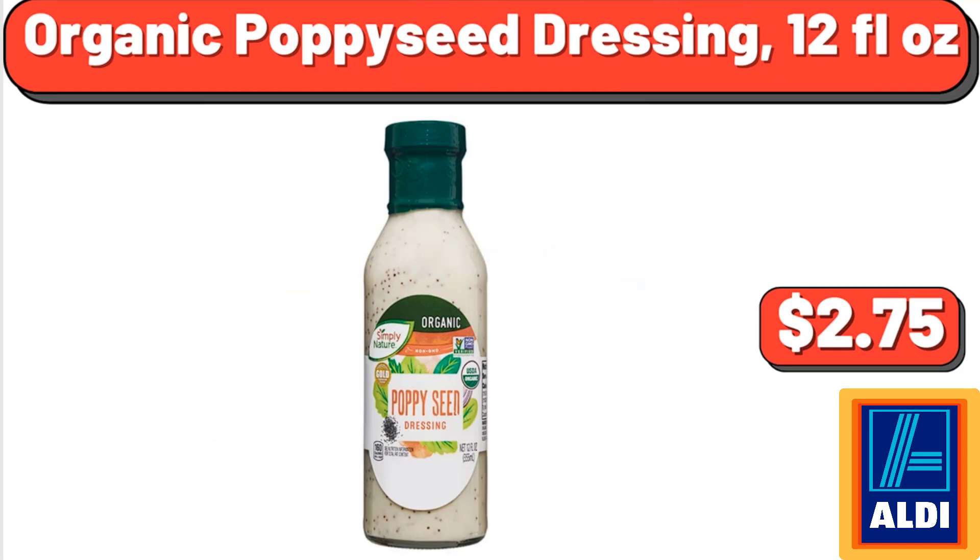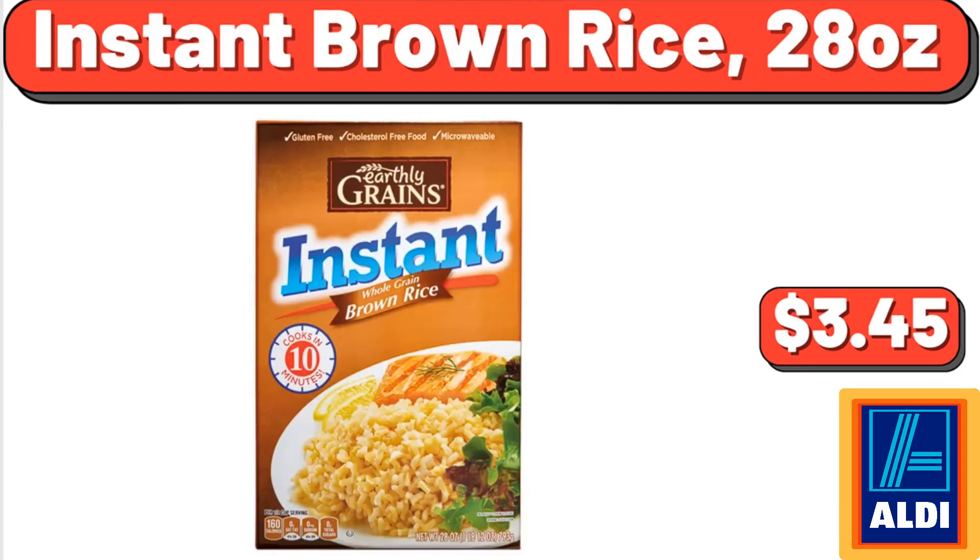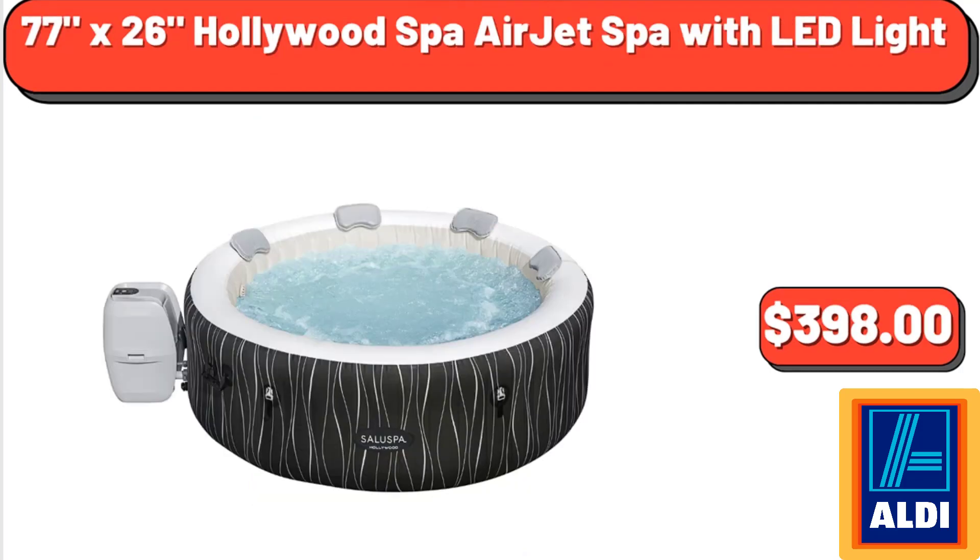Organic poppy seed dressing, 12 fluid ounces, $2.75. Instant brown rice, 28 ounces, $3.45. 77 by 26 Hollywood Spot Airjet Spa with LED light, $398.00.